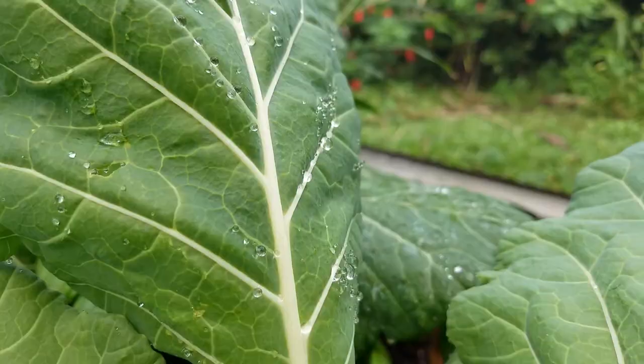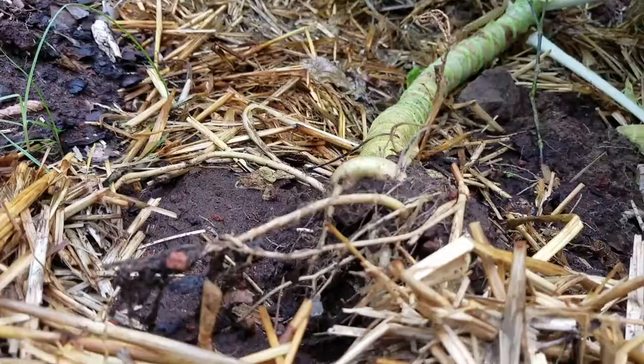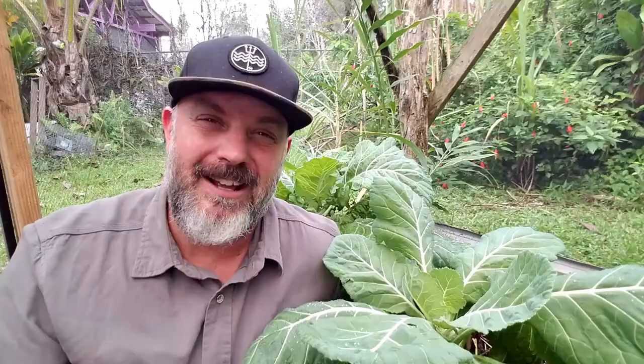Collards grow really well on the east side of Hawaii where it's really rainy. They're super hardy — they can handle all that water, which is really a blessing for us, and they can take a lot of abuse. Collards tend to fall over; I've had chickens take their dust baths under them, roots get exposed, and yet somehow they keep on kicking. It takes a lot to take collards down.